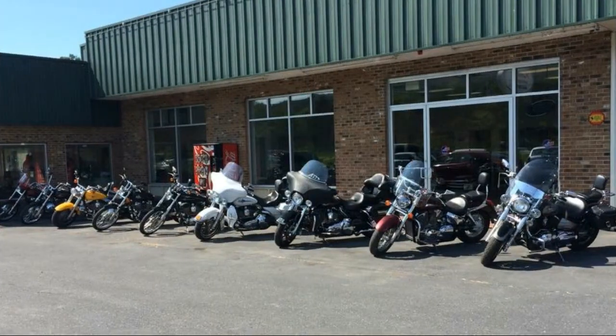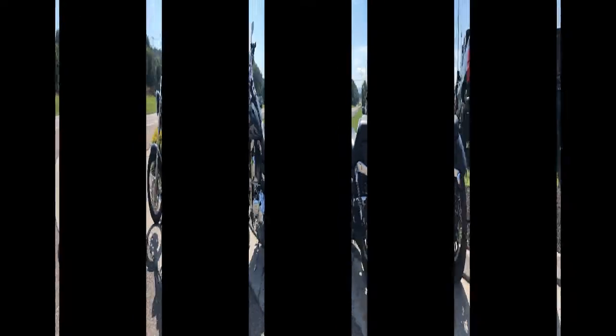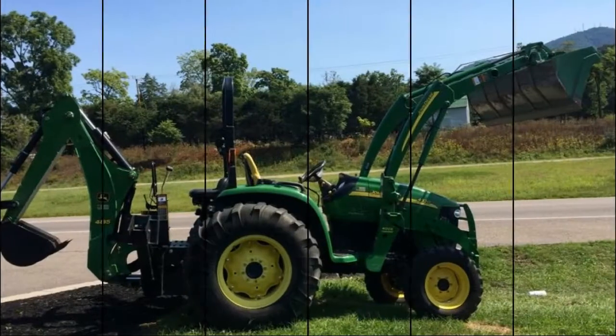Keith's Auto Sales, home of the great deal. Just ask your neighbor. Clean pre-owned cars, trucks, and SUVs. Unbelievable selection, unbeatable price. A great reputation with pride and integrity. Late model autos never looked so nice. Friends and family, we make it easy.